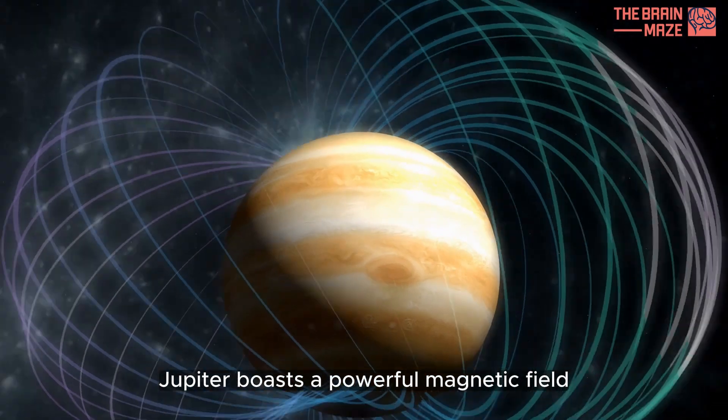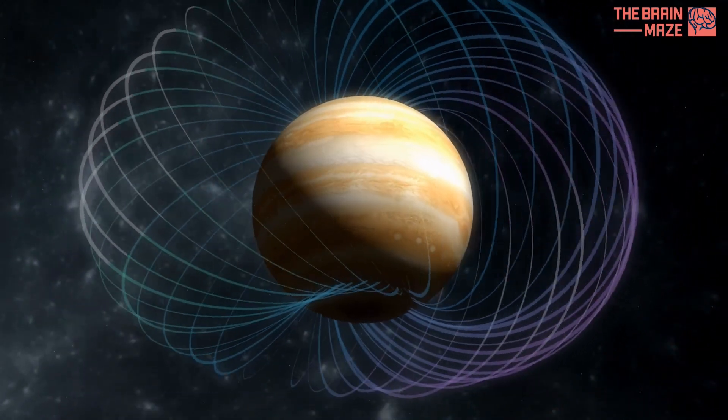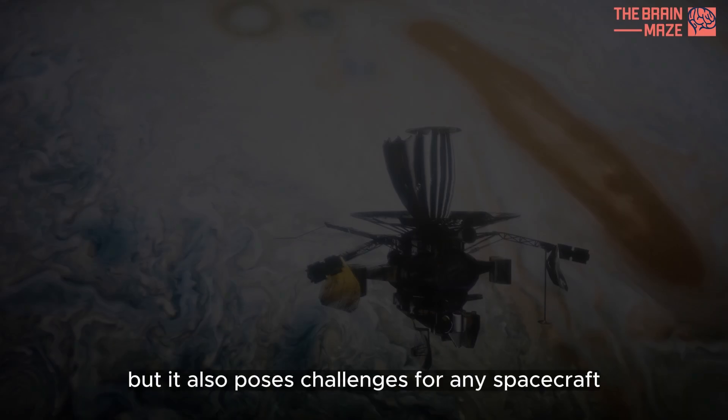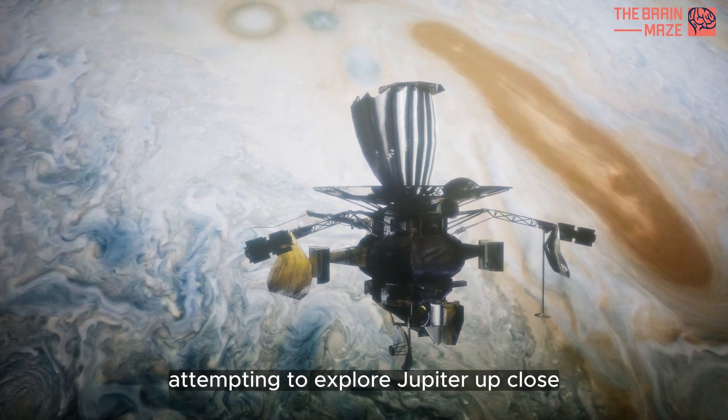Jupiter boasts a powerful magnetic field — the strongest in our solar system. This magnetic field creates stunning auroras near the poles, lighting up the planet's atmosphere. But it also poses challenges for any spacecraft attempting to explore Jupiter up close.